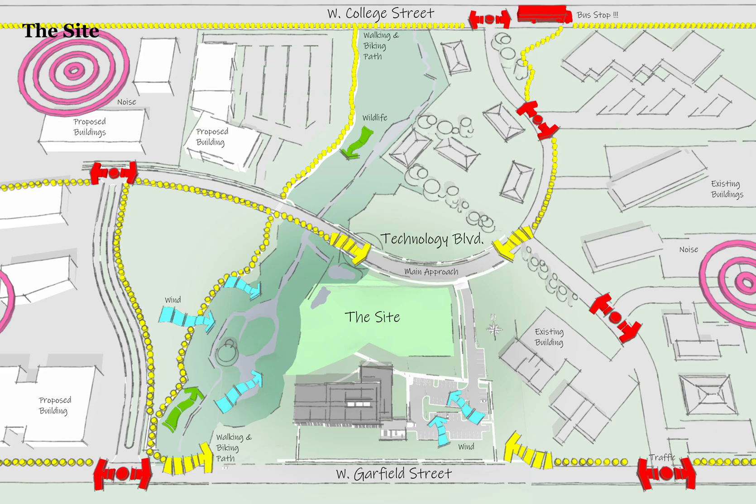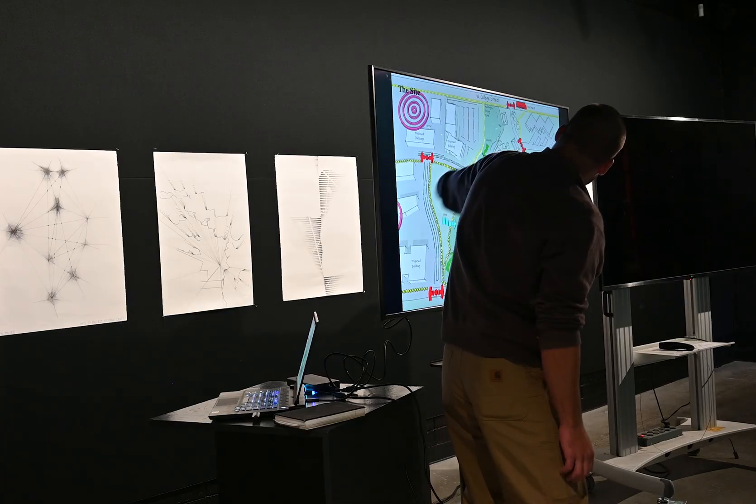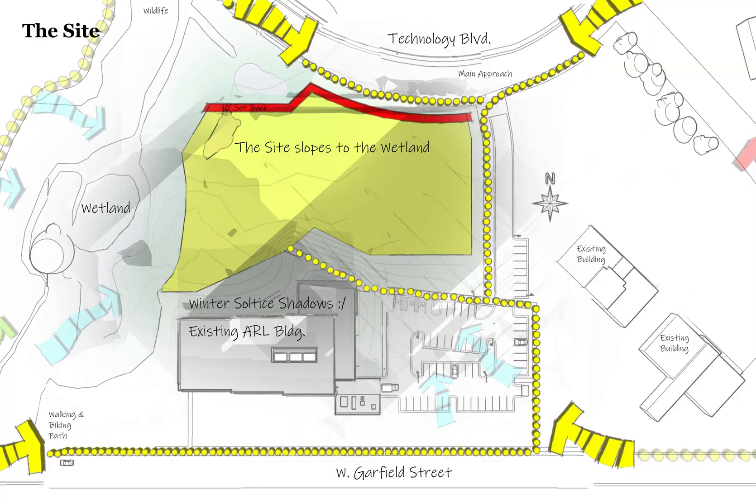Here's a zoomed-in image of the site. The site slopes toward the wetland to the northwest. The existing ARL building is on the south side of the site. These are shadows cast from the ARL building at the solstice — really early morning and really late evening — but for the most part the site is not significantly affected by shadows from surrounding objects.